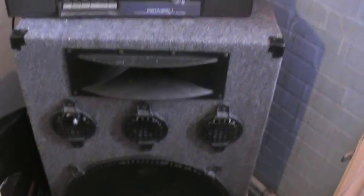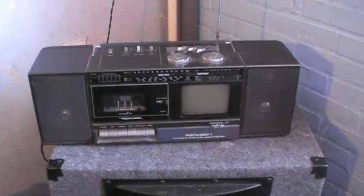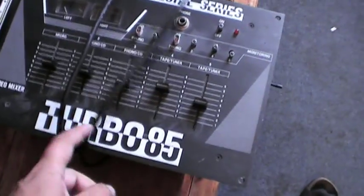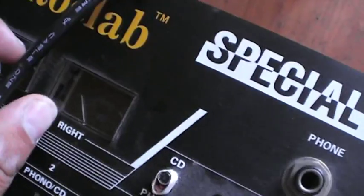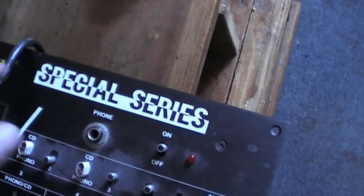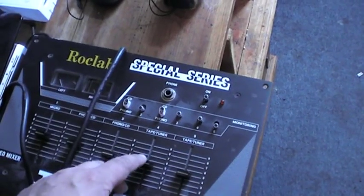We are back with some nice finds today. I have been to a thrift store and found myself a mix panel from Turbo 85. There is no plug on it and the left sound meter is a bit loose. It's a Rocklab special series — I trash picked it from the fifth floor container dumpster.